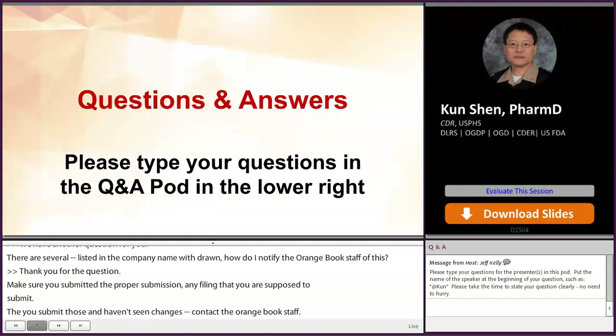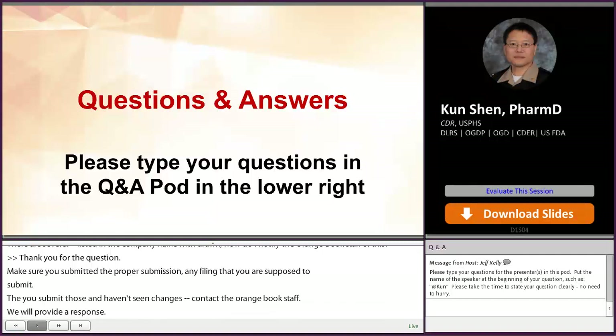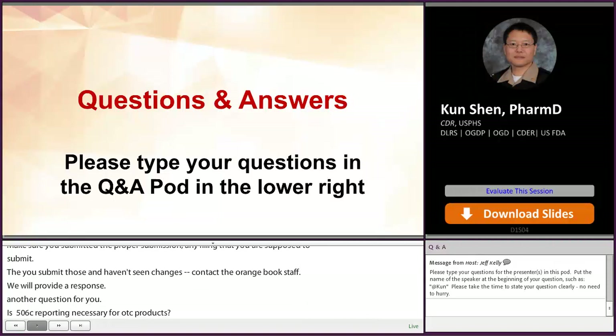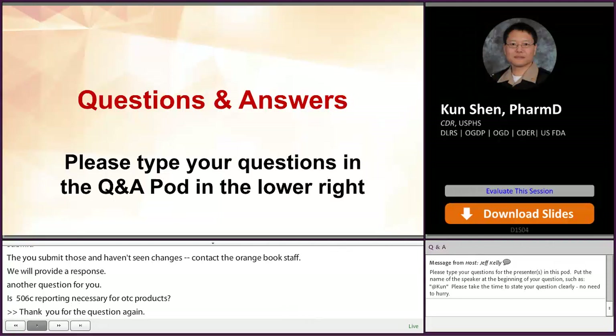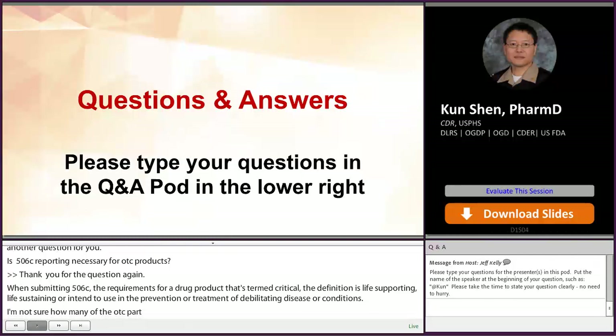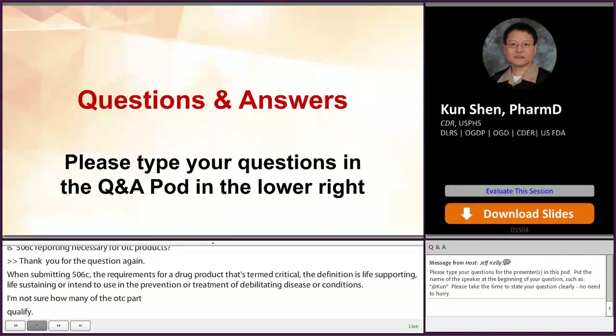Is 506i reporting necessary for OTC? As we mentioned when presenting the 506i reporting, the requirement is for a drug product that is term critical. The definition of that is a life-supporting, life-sustaining, or intended use in the prevention or treatment of a debilitating disease or conditions. I'm not sure how many OTC products qualify for that, but if you're not sure, shoot an email to the drug shortage staff at seniordrugshortage@FDA.hhs.gov and they will guide you whether or not you need to provide full reporting.